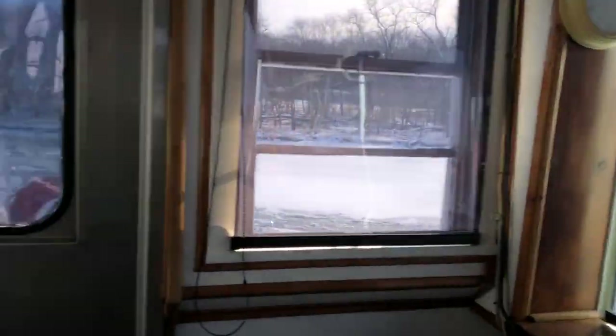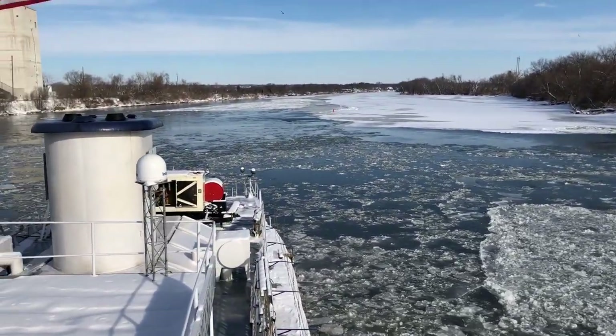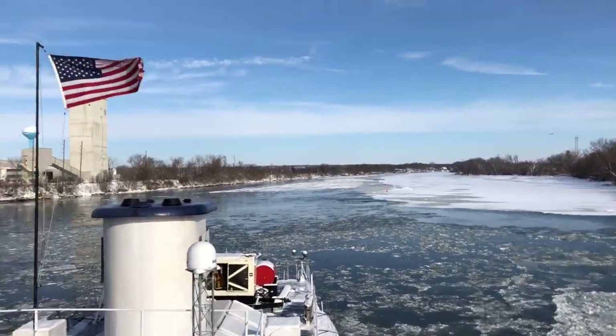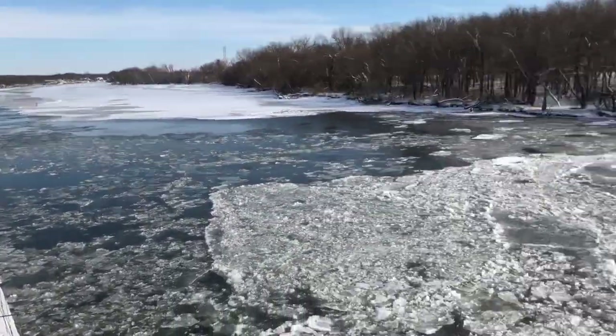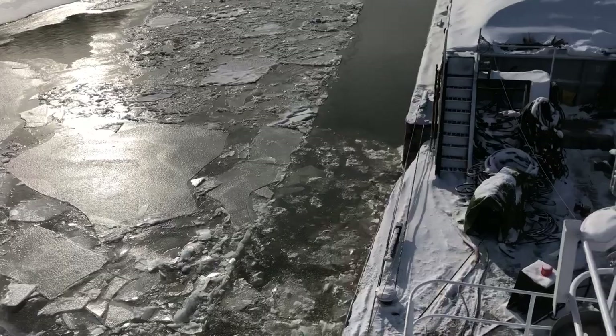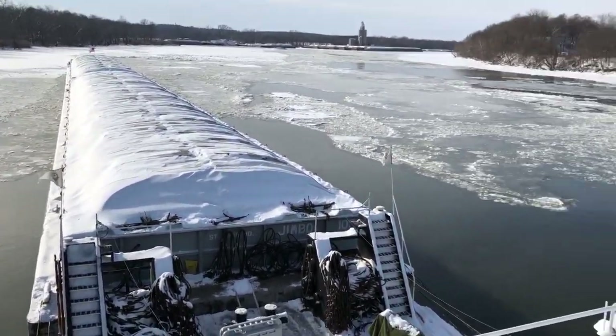Oh yeah, we're having fun now. We'll wait and pick up a barge. Look at that — the Illinois River in the wintertime. Look at that. Oh my goodness. And we just stopped. We just wait and pick up our barge.